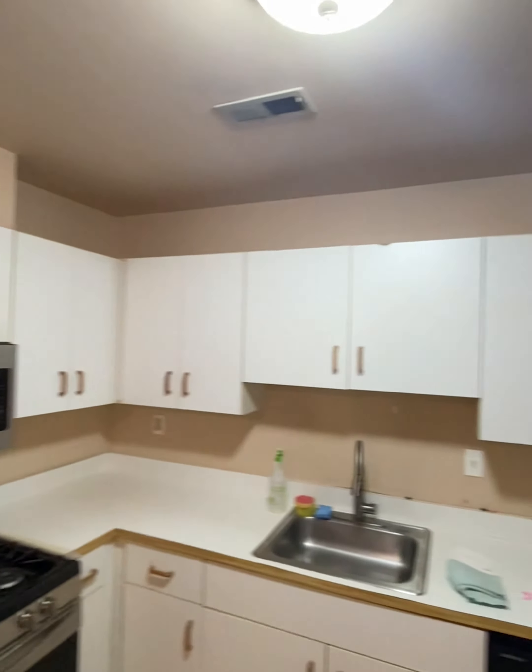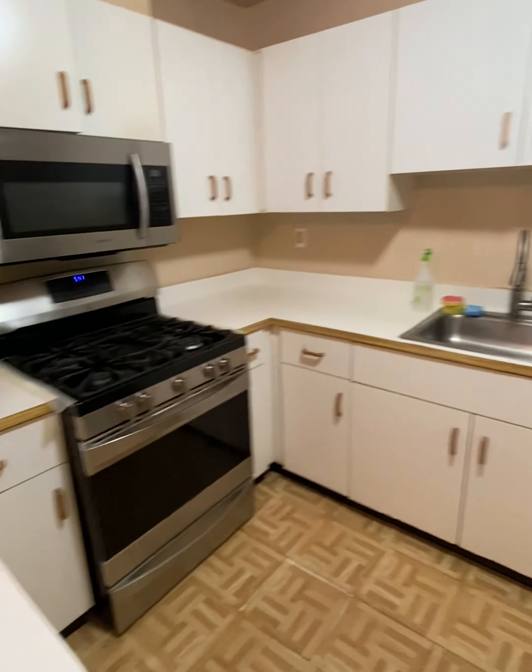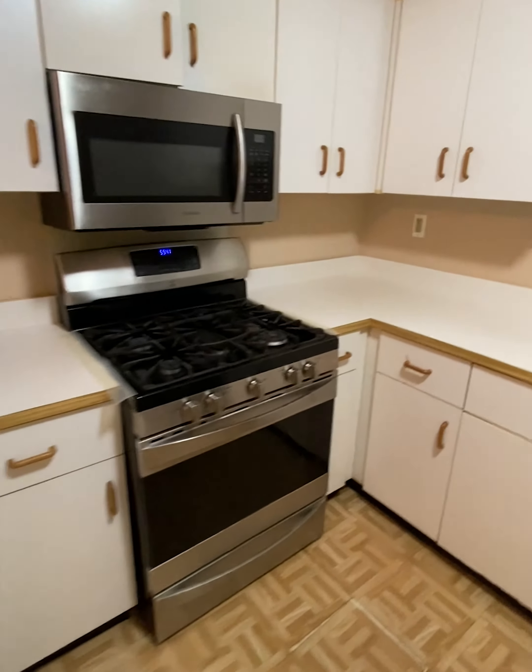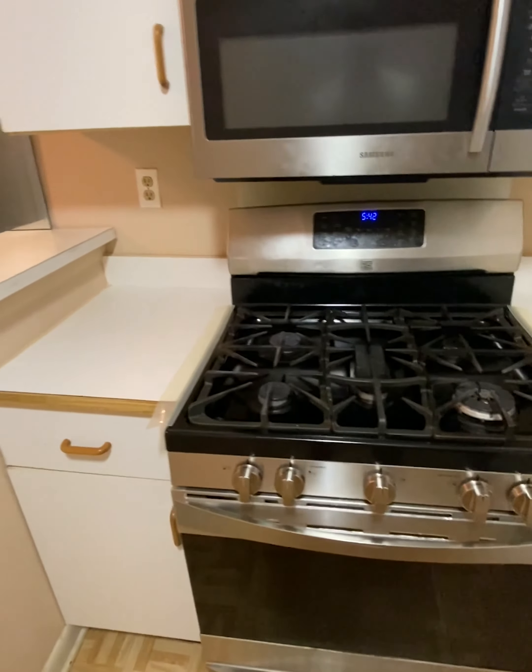Upper cabinets, removed. Lower cabinets, removed. The countertop also is going in the trash — keeping none of that. The appliances will stay.